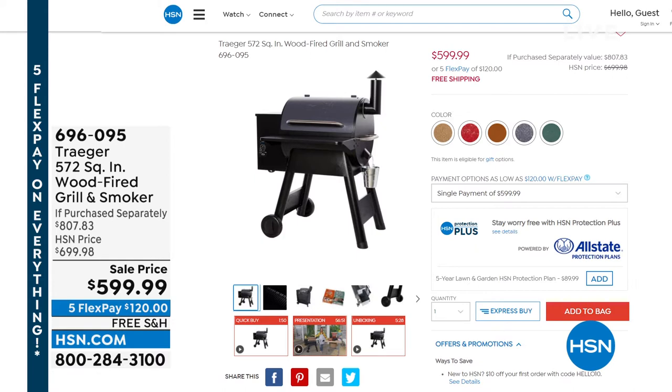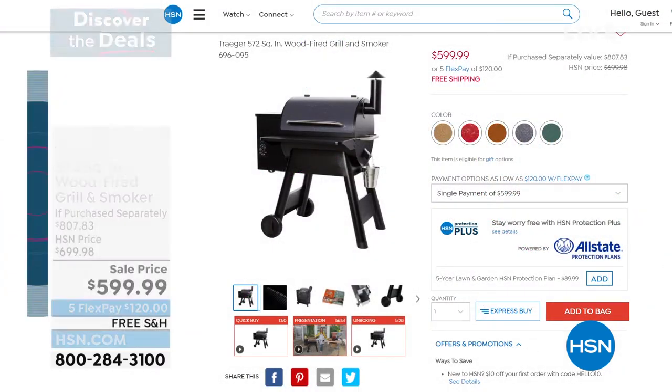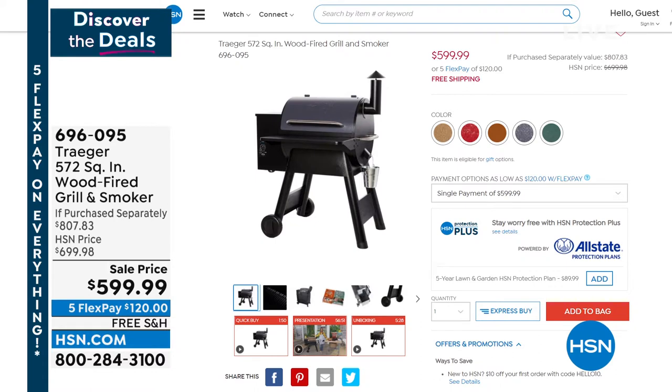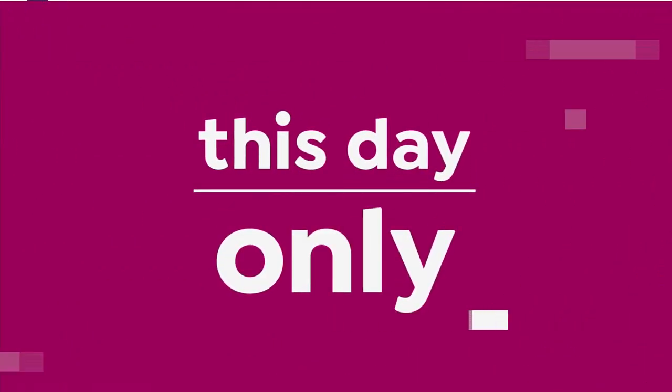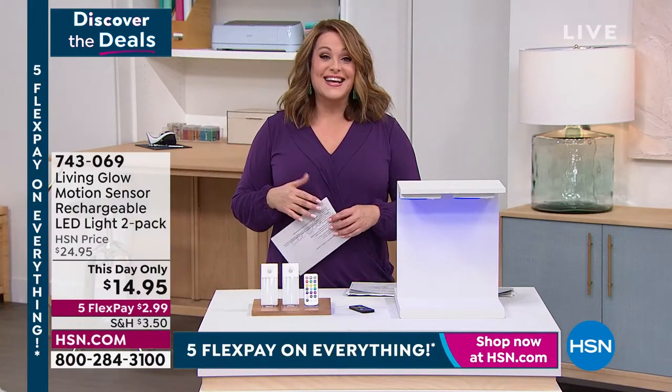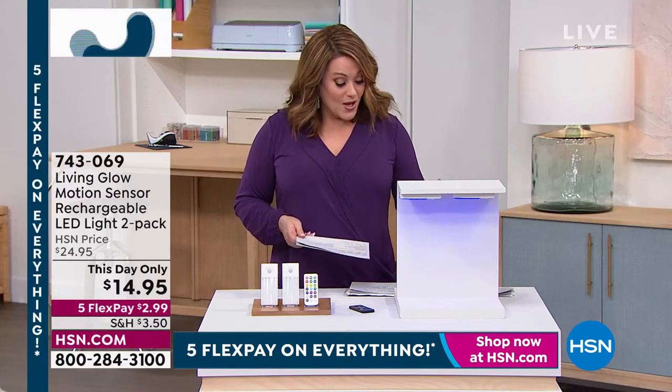For those who like cooking outdoors, check out this over $800 retail value from Traeger — known for their amazing smokers. The Traeger does it all: grills, smokes, slow cooks, bakes, and braises — all in one grill. You don't have to babysit it; the auger feeds the pellets automatically. We're including the fold-out tray and two bags of pellets — an $800+ value — at $599 with flex pay available.